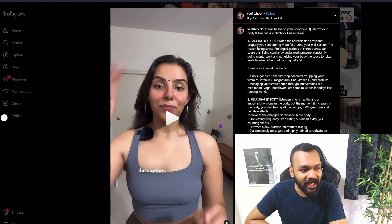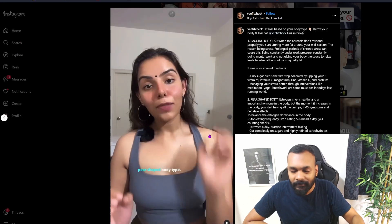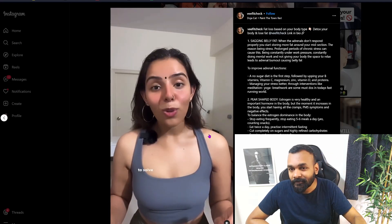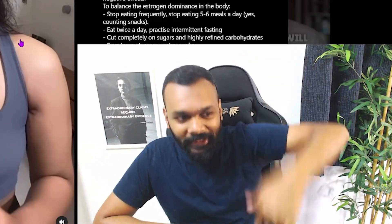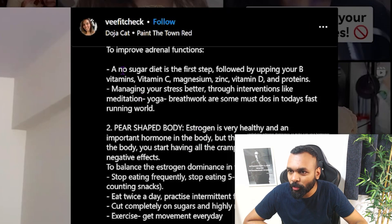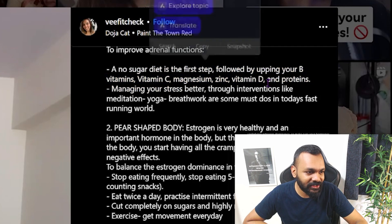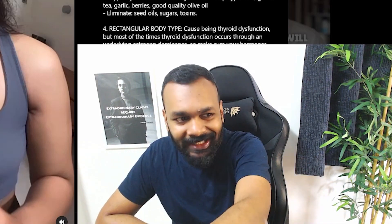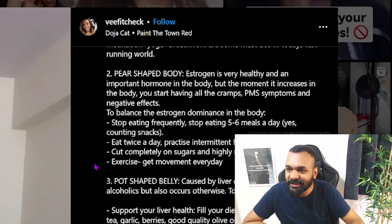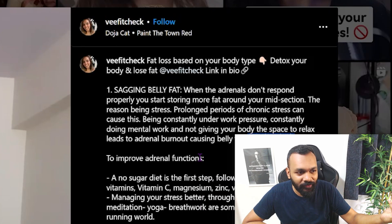PR-shaped body type — the reason: high estrogen levels, very common with PCOS. Read the caption. You do need these micronutrients, but they will not magically solve your fat issues. If you're in a caloric surplus you will not get lean just by eating these nutrients. She mentions exercise only here — what about every other belly fat type? There's apparently no need for exercise otherwise. This is really crappy advice.